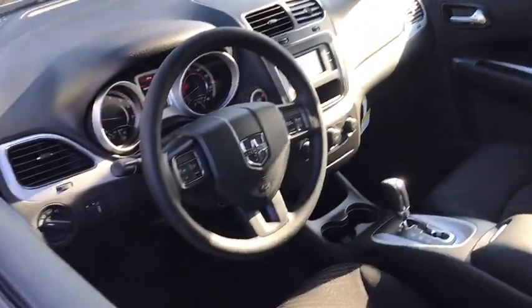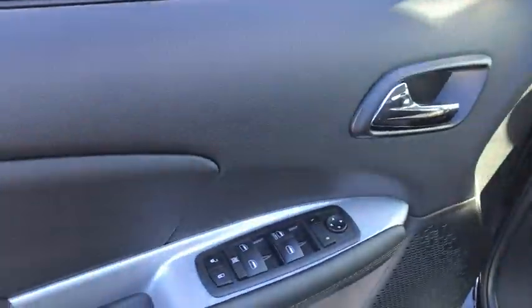Here are some of this vehicle's great options: traction control, automatic transmission, front-wheel drive, cruise control, trip computer.